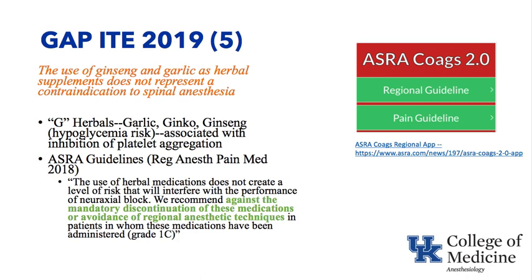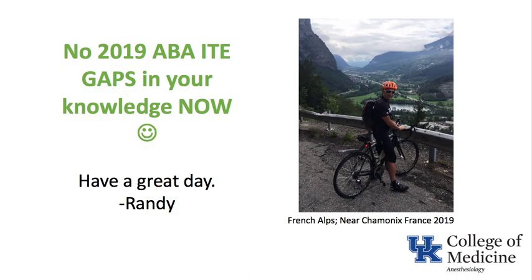So back to the gap: ginseng and garlic do not represent a contraindication to spinal anesthesia. Those were the gaps in knowledge from the American Board of Anesthesia in-training exam 2019. I hope that you have no gaps in your knowledge and have a great day. This picture is from the French Alps near Chamonix, France, where I had the opportunity to cycle this fall — it was absolutely beautiful.